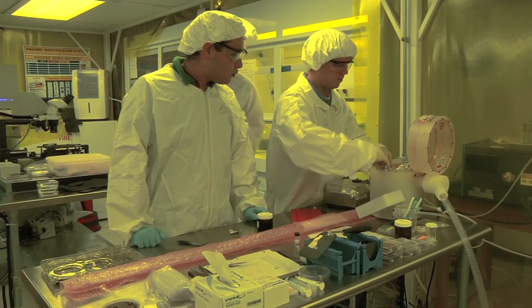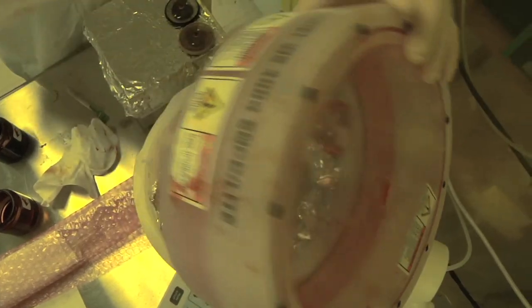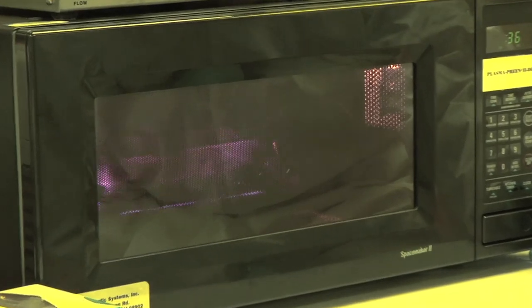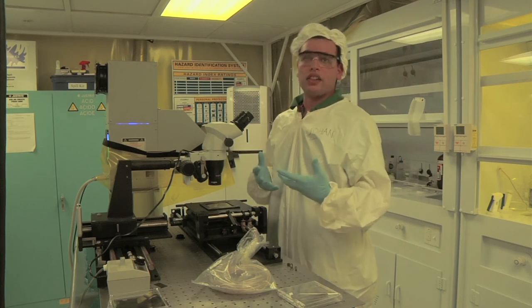Here at the micro-nano lab, we work with one-dimensional nanostructures and we're particularly interested in making them, characterizing them, and integrating them with larger-scale systems so we can actually form next-generation devices and move towards nano-scale applications. What really attracted me to the graduate program of the FAMU-FSU College of Engineering was mainly the faculty, their accessibility and helpfulness, and their involvement in cutting-edge research in fields such as nanoscience and nanotechnology.